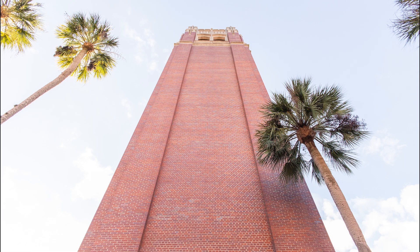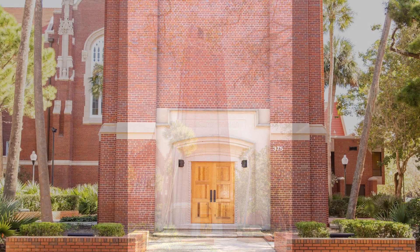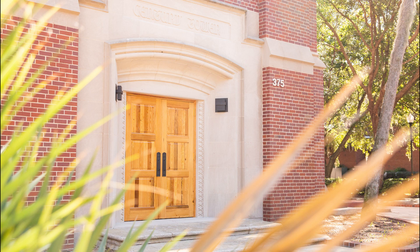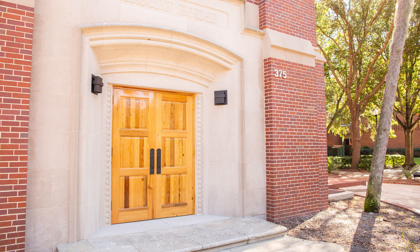The Century Tower is part of the University of Florida's Campus Historic District, which was added to the National Register of Historic Places in 1989. The tower is one of four carillons in the state of Florida. This impressive structure holds a total of 61 bells spanning five octaves and chimes every quarter hour for 12 hours a day.